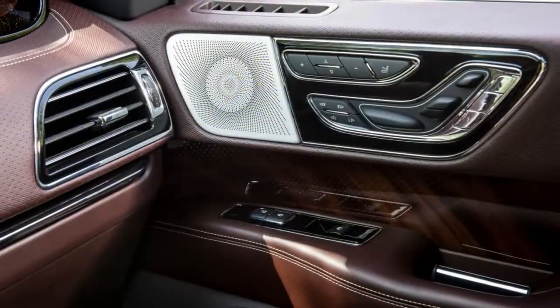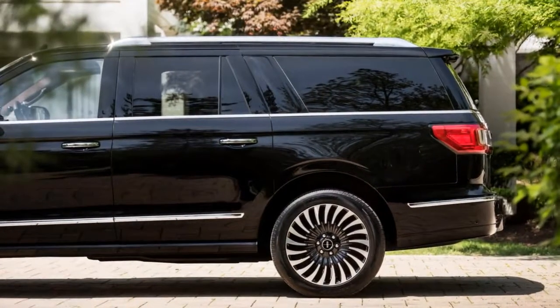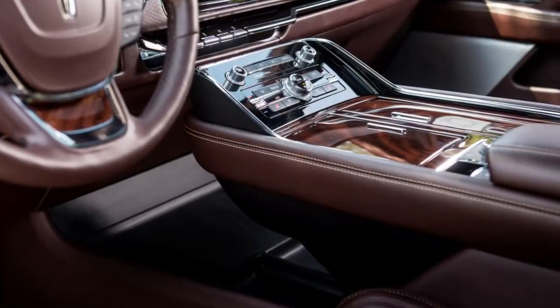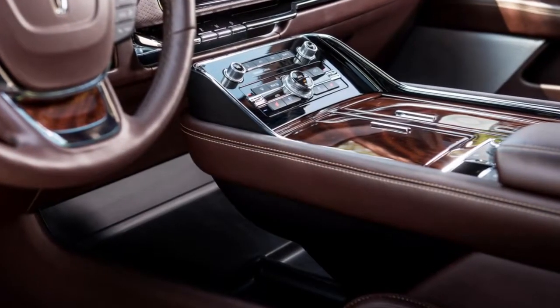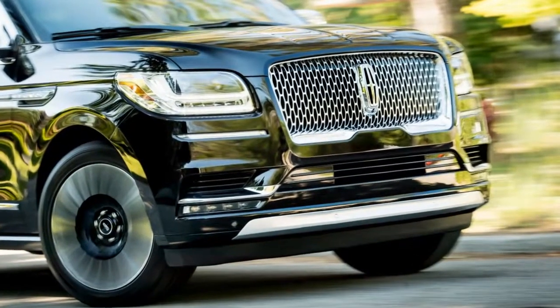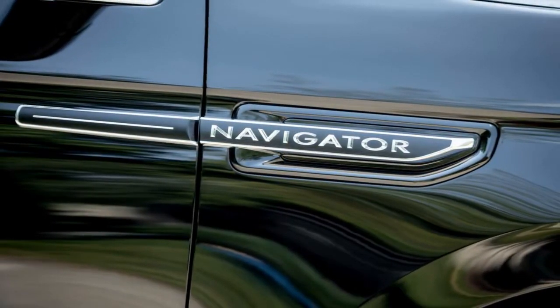Press the start button and the twin turbo V6 settles into an almost silent idle. Blip the throttle and there's a satisfying rasp from the exhaust, but it's subdued and unobtrusive. Gear selection is accomplished with a series of large buttons beneath the center LCD screen. Those buttons are integrated into the dash in a way that makes them easy to overlook at first, but acclimation comes quickly.